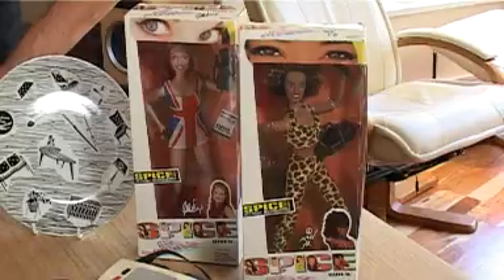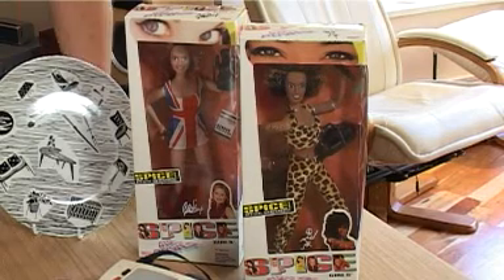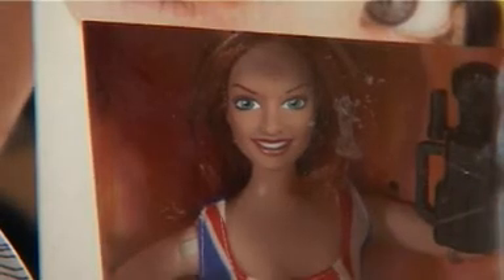Absolutely. This is a veritable smorgasbord of collectibles. People can relate to all manner of things, especially when there's a big dose of nostalgia. Right at the top here we've got some Spice Girl dolls. These weren't limited edition but they've got facsimile signatures and they're in good condition as well, which is a really important thing.